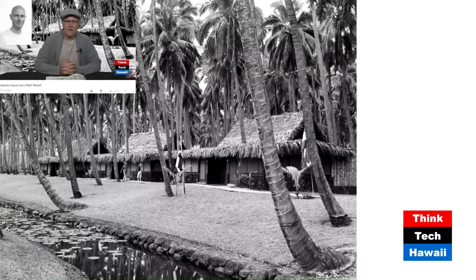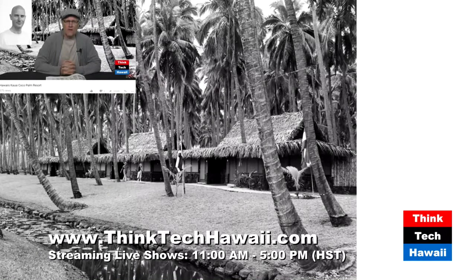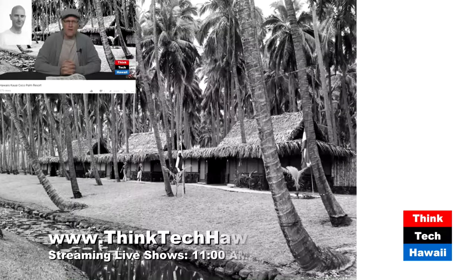Now we finally introduce lava rock to more conventional architecture. There are the cottages at the Coco Palms Hotel — not only are rocks lining the bank of the little canal, but they are in fact the foundation structures of each one of these little bungalows. They go a little higher, to the windows too — like an elevated foundation. We're now about to see more of those kinds of buildings, as well as accessories to some of them.